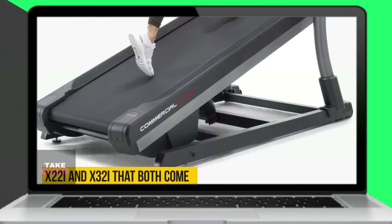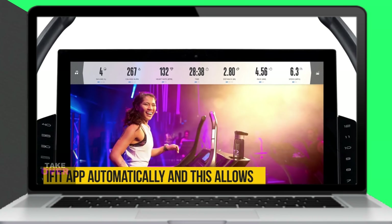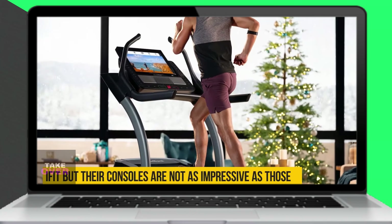While ProForm treadmills also include iFit, their consoles aren't as advanced as those found on popular NordicTrack models like the X22i and X32i.